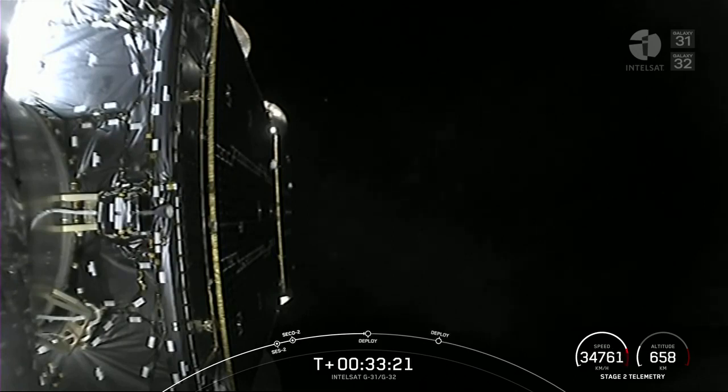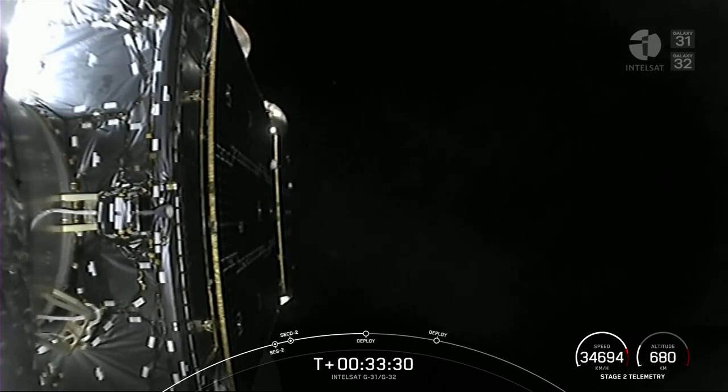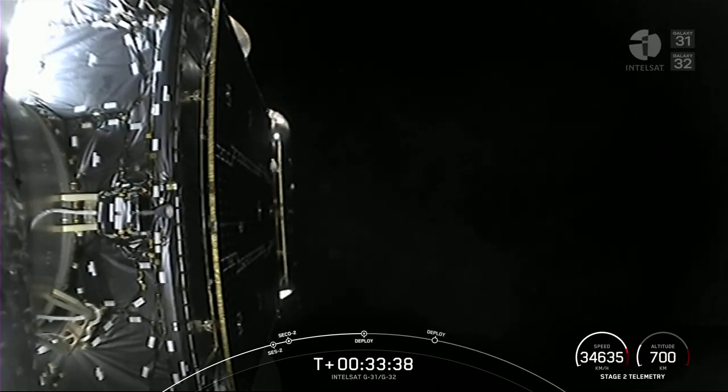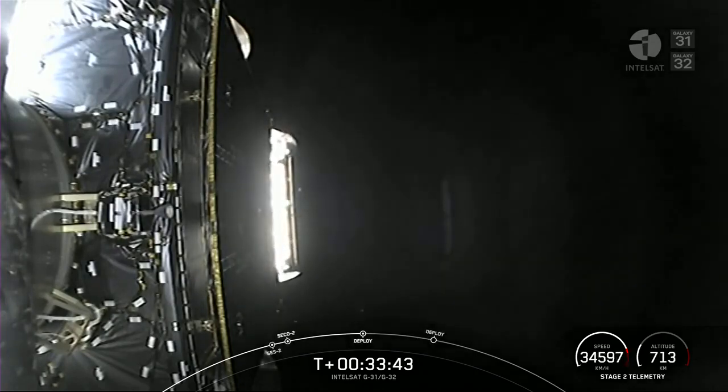Now we're coming up shortly, about 10 seconds to go before deployment of the first of our two payloads aboard today. Confirmed separation on the first payload — there is successful separation of the Galaxy 32 satellite.